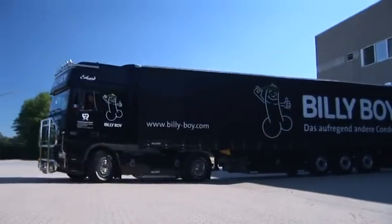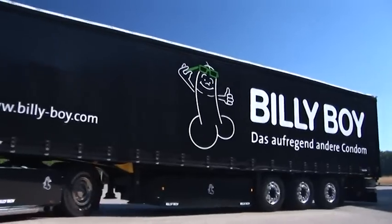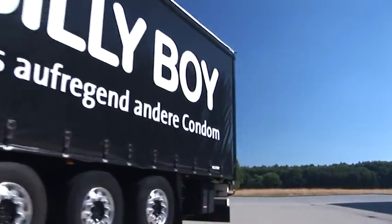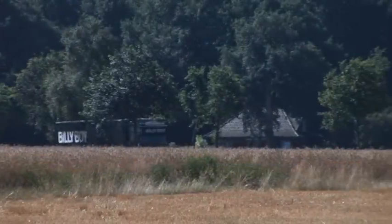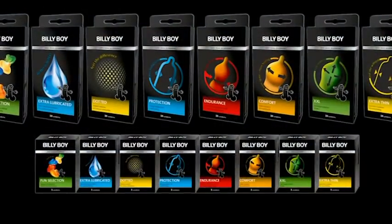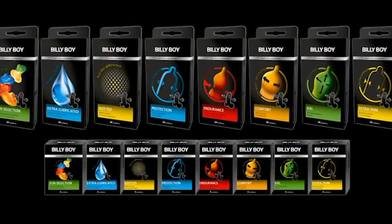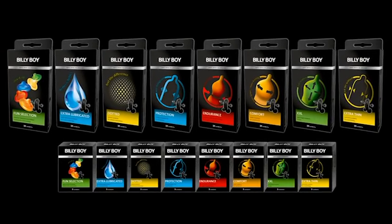Finally, the condoms are sent out to the retailers and thus to consumers all over the world. The Billy Boy trademark range offers a variety of different condom types to meet all consumer needs. Billy Boy Fun, the condom with the fun factor – a large choice of surfaces, colors and aromas ensures variety in lovemaking.